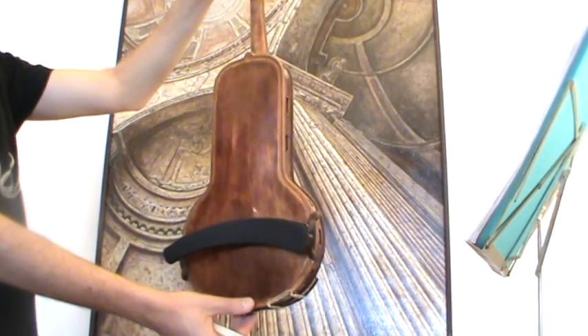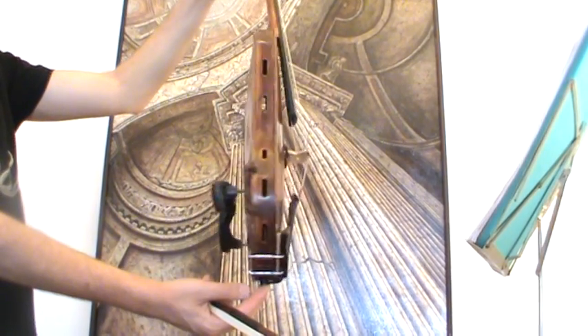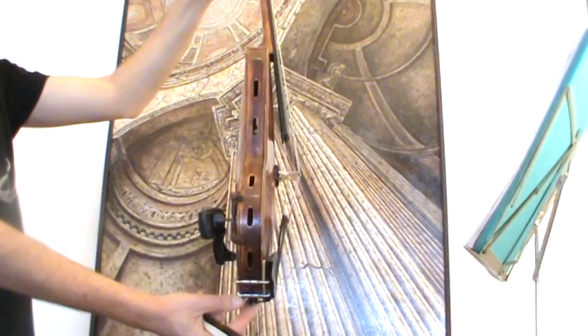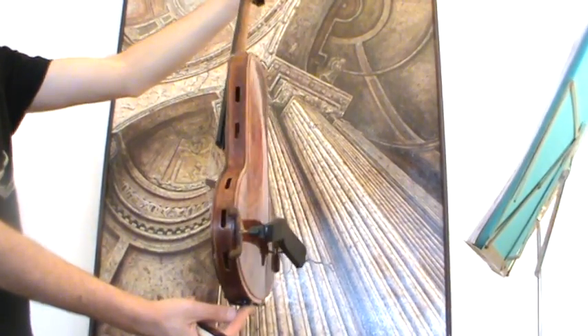The back is a one piece maple back, as well as the front, which is also one piece maple. The sound holes, each of them five on the side.